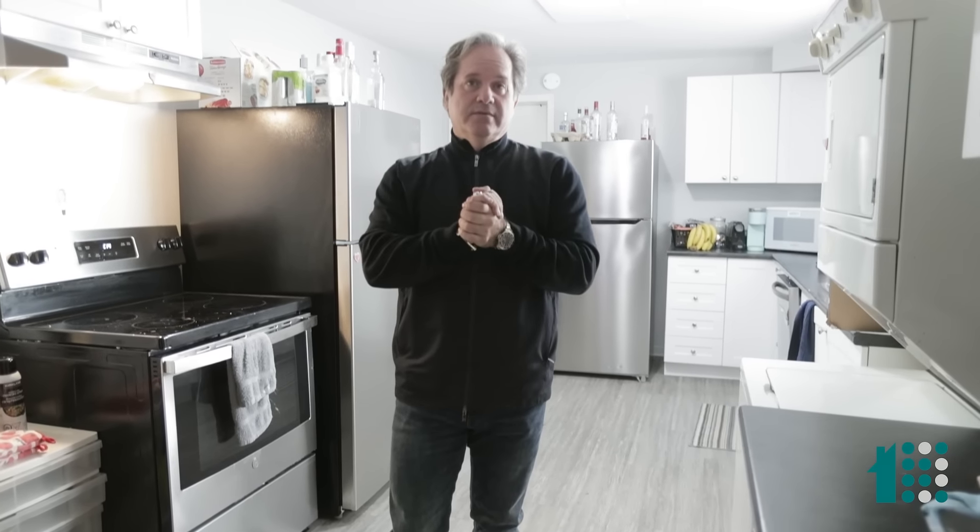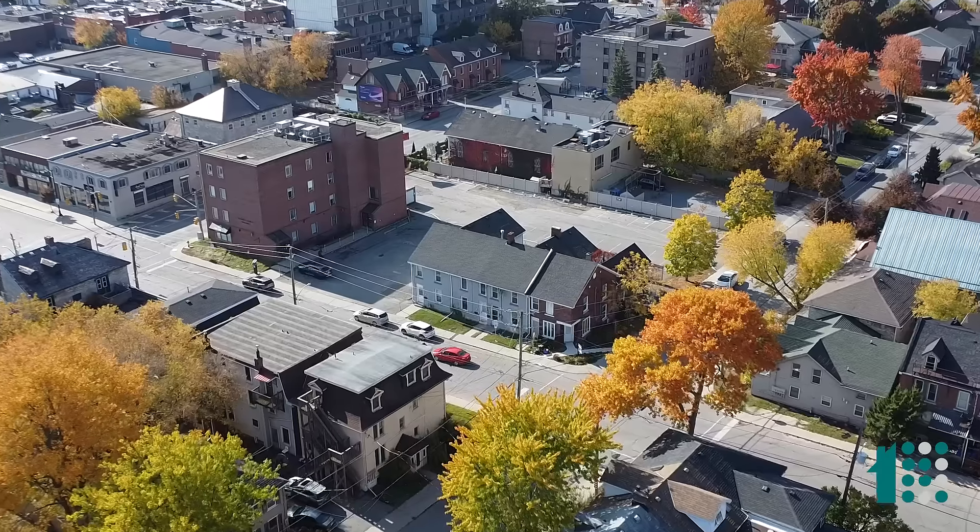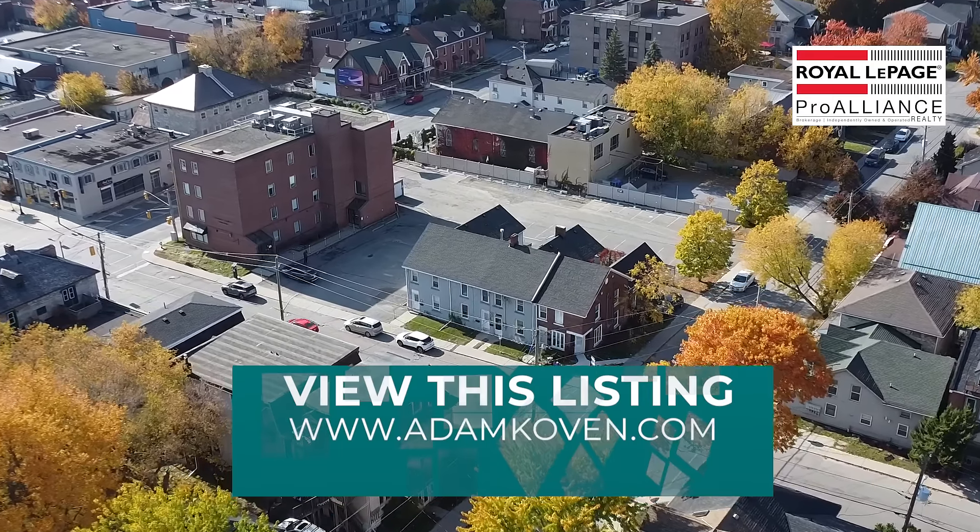If you're looking to add to your portfolio or you need a place for a child going to school, I've got one, two, maybe three. Each of these units features high ceilings, lots of new amenities — the appliances, the flooring, fresh paint — and great tenants.